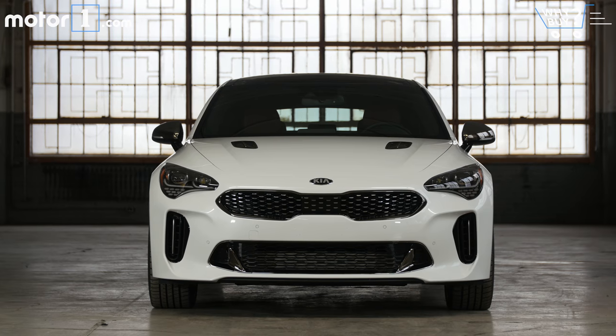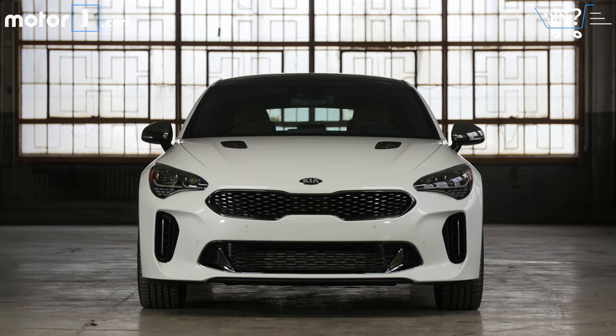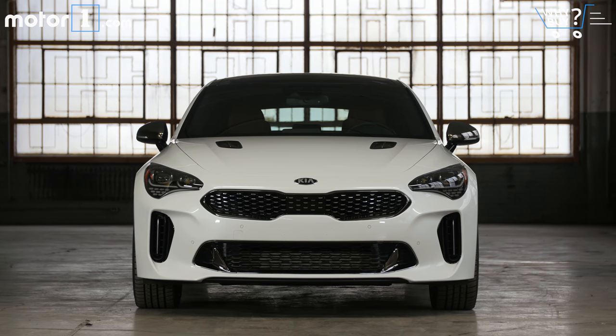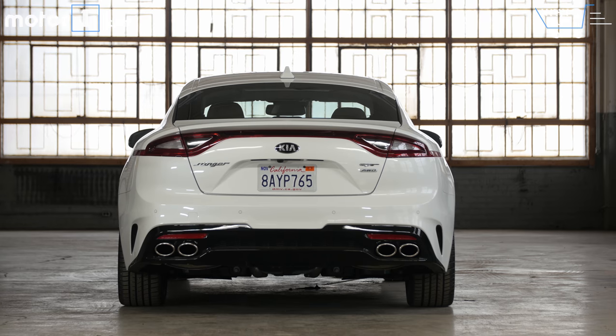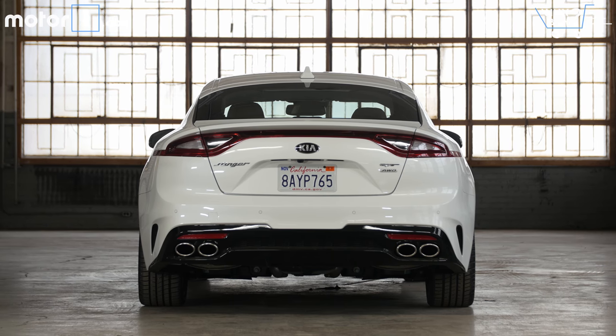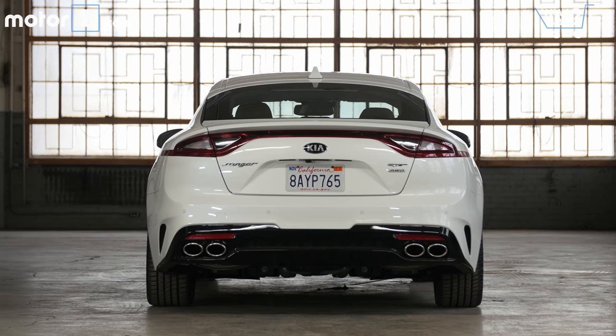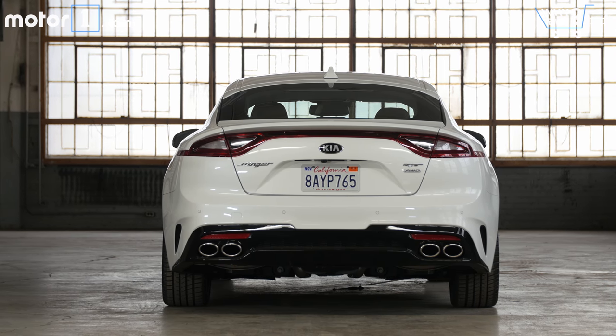How much is it? Pricing starts at $33,000 for the base Stinger with the 2.0-litre engine, and the cheapest 3.3-litre version, the GT, starts from $39,000. Adding all-wheel drive to any model is $2,200. This very well-equipped test car rings in at $48,000, and a fully loaded example will cost you about $54,000. That's a great deal when you look at how much you might pay for a similar Audi or BMW with equivalent features.